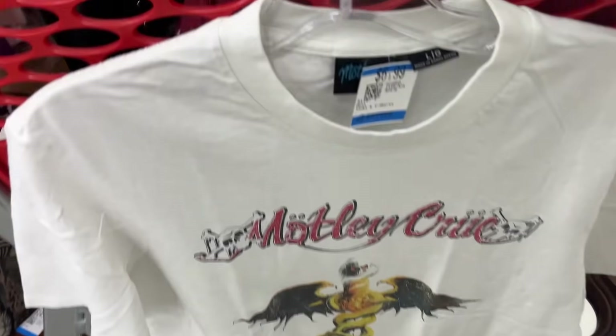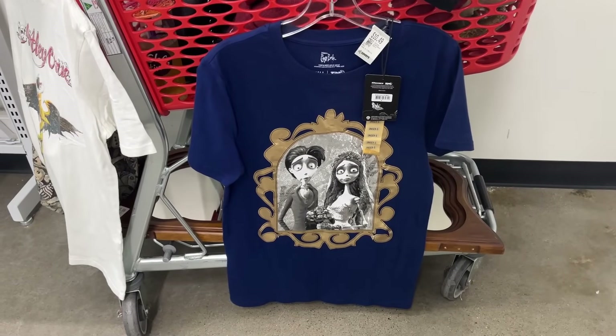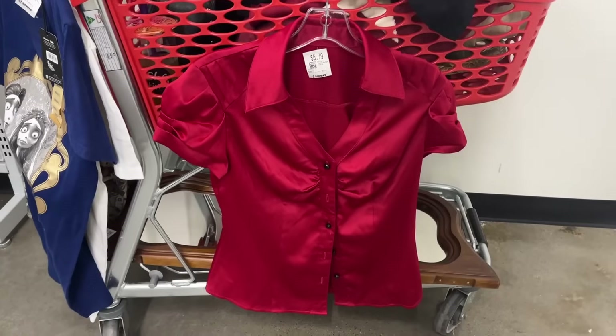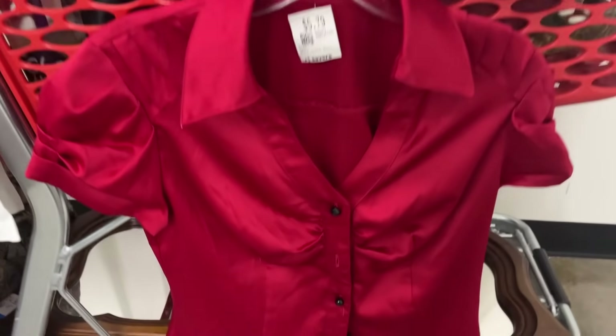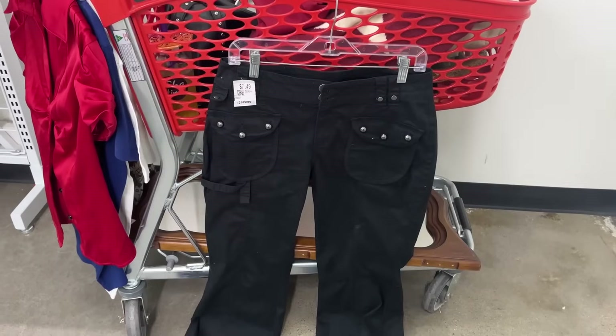One of my favorite movies of all time is Corpse Bride, so I really loved this, but I wish the design was a little bit nicer. I'm not really a fan of this color combination. I don't think I would wear a satin shirt like this to work yet, but it was cute nonetheless and for only five dollars someone will definitely love it.